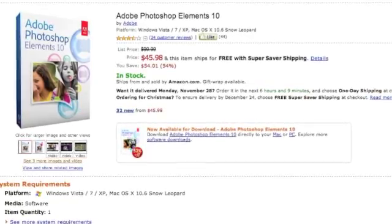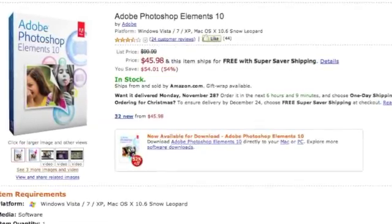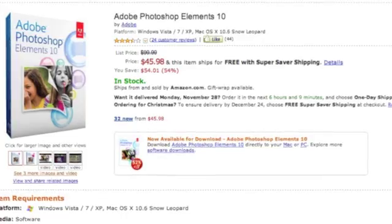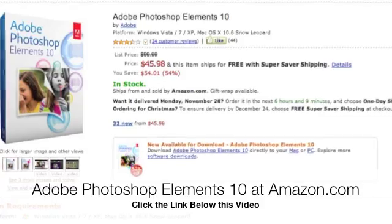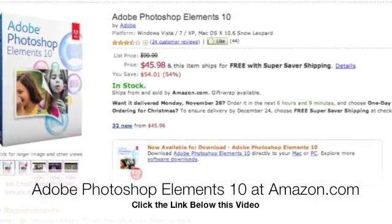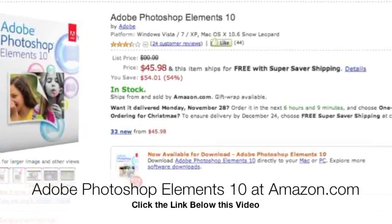It's normally priced at $99.99, and I just bought it for $45.98, which is about 54% off. It works on both Mac and Windows computers. You just need to check the system requirements to make sure it's compatible with your computer.